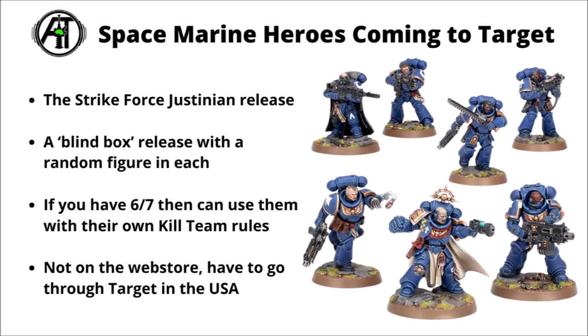Finally, for a US-only release, there are Space Marine Heroes coming to Target stores — the Strikeforce Justinian Space Marine Heroes. These are the blind box-type things where you don't know which miniature you're getting until you open it, though buying an entire set should guarantee the majority of figures. They have their own Kill Team rules in Strikeforce Justinian for a very small entry-level game. There are some exciting ones in there like a Space Marine Captain, an Illuminator, and a Heavy Intercessor — and a Captain is generally pretty good value to pull from one of these blind boxes.